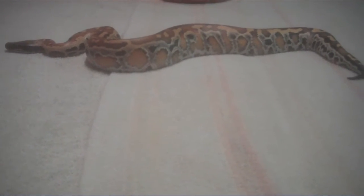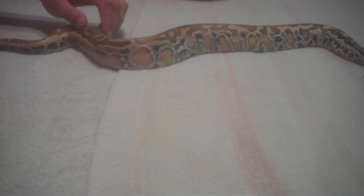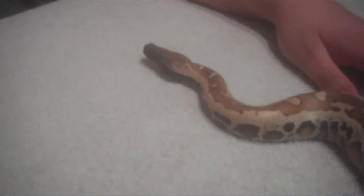Beautiful, beautiful snake. She's pretty good-natured too, just like my male blood. Blood pythons have a reputation of being nasty, really nasty aggressive snakes, and most of them are. But my experience with them is, as long as you hold them and treat them right, they're docile animals.